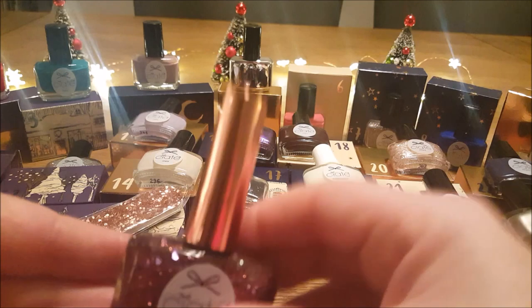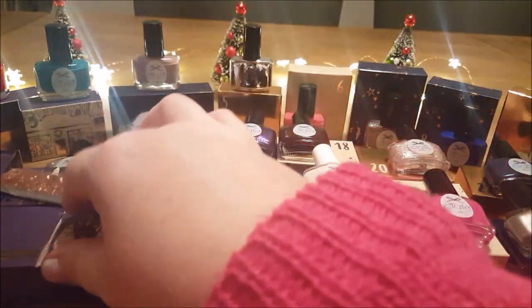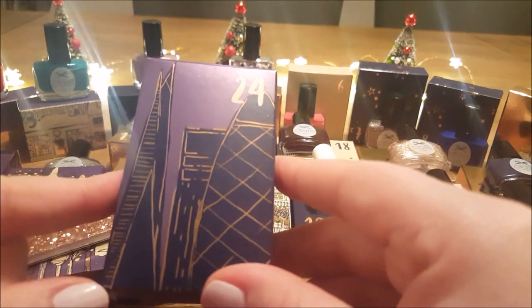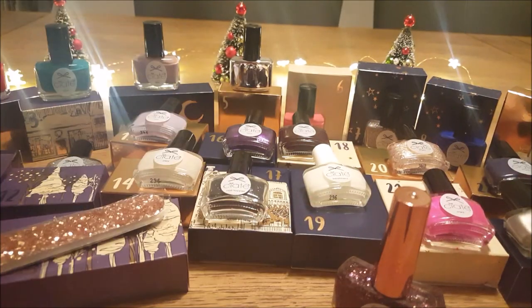Loved the Ciaté advent calendar — so, so pretty. But I also love the L'Occitane, even though I've had trouble pronouncing it! I'm going to pause and just set up that. See you in a bit.